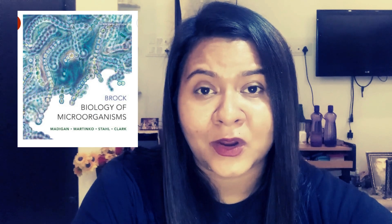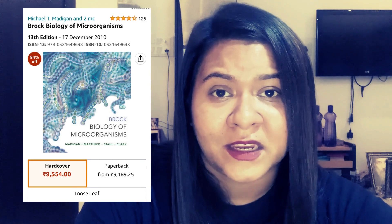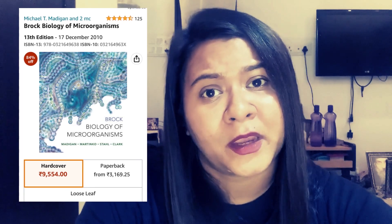Coming to the second book — Brock Biology of Microorganisms, brought to you by Benjamin Publications. It is available on Amazon at a price of 3,169.25 rupees including discounts and taxes. This is also a very expensive book, but Brock Biology of Microorganisms is one of the well-rated books in the market when it comes to studying the basics of microbiology.